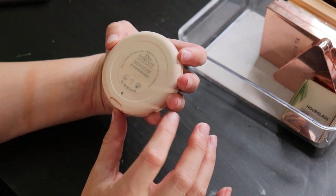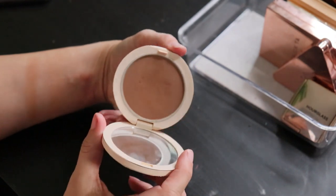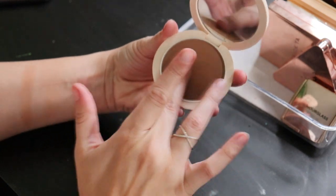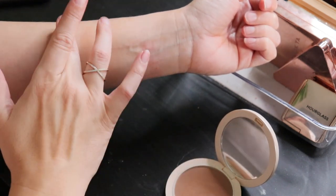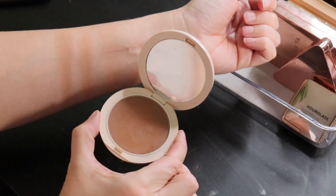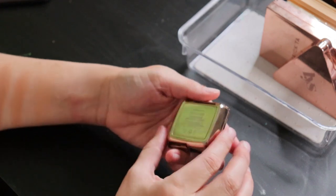From Dior, this is the Forever Natural Bronze in 05 Warm Bronze — the lightest shade available at Shoppers Drug Mart. When I first got it I was a little scared because it's not particularly light and is quite deep compared to what I typically go for. But if I use a light hand and blend it, it's really not an issue — once blended out it's not that bad at all. This is another one I've been gravitating towards recently.